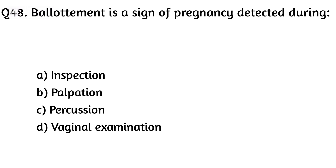Question forty-eight. Ballottement is a sign of pregnancy detected during? The right answer is Option D: Vaginal examination.